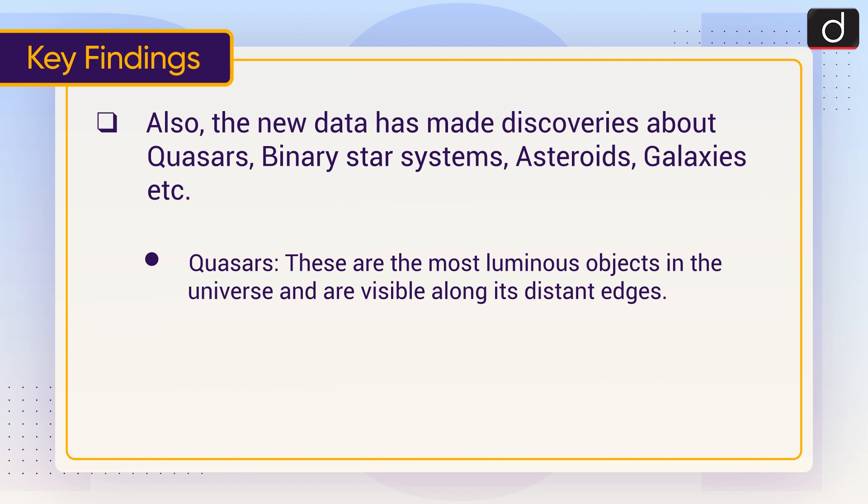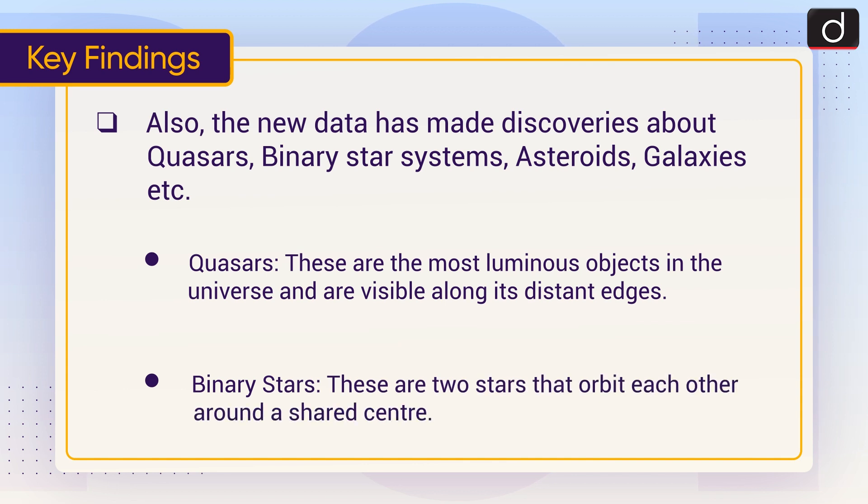Also, the new data has made discoveries about quasars, binary star systems, asteroids, galaxies, and more. Quasars are the most luminous objects in the universe and are visible along its distant edges. Binary stars are two stars that orbit each other around a shared center.